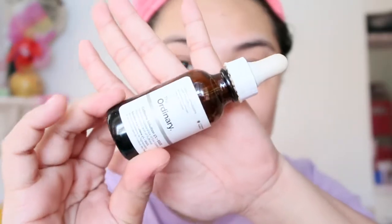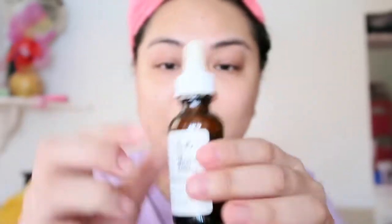Next will be The Ordinary Caffeine Solution 5% for my under eye. That's what it looks like. This is actually the only The Ordinary product I have left that isn't finished yet — the rest are all used up and I haven't been able to re-purchase because I still have so much other skincare. I really like The Ordinary Caffeine 5% for my under eye because it reduces puffiness. I apply it all over my eyes using my ring finger with little dabs, almost like a mini massage.